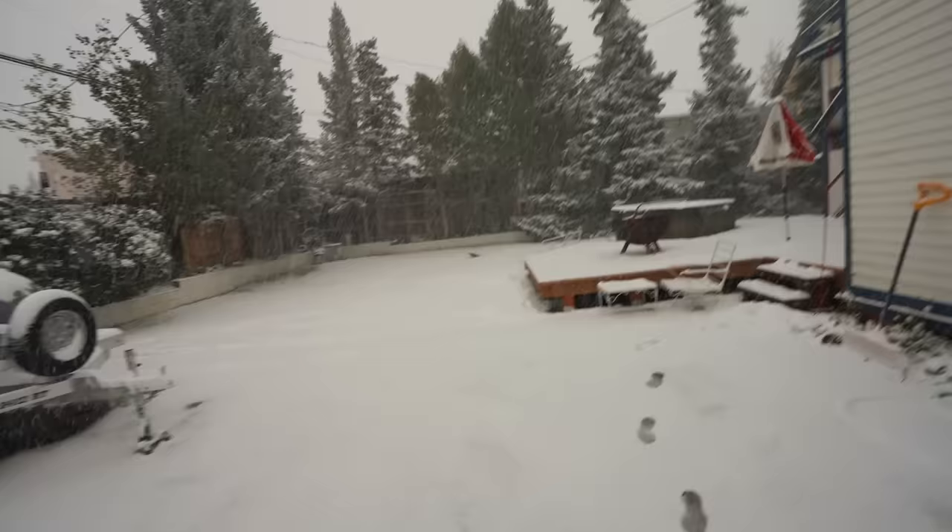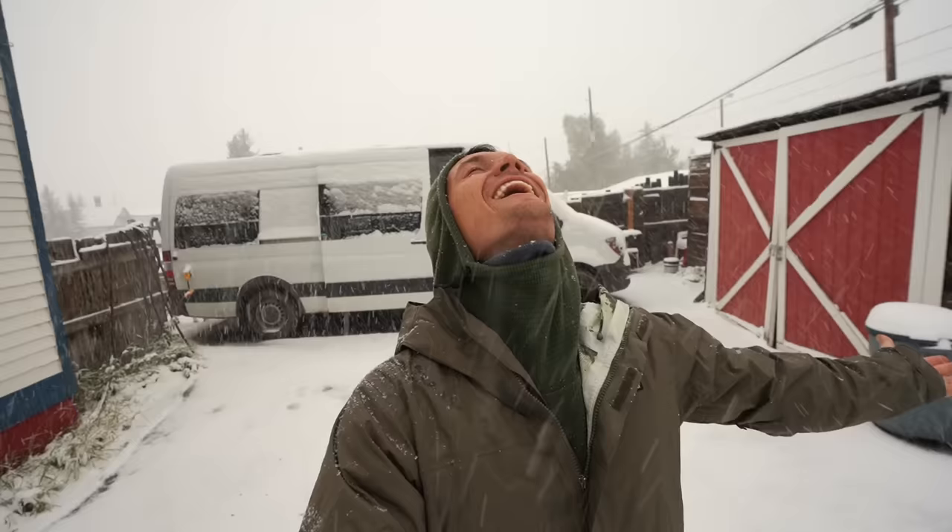Yesterday it was 70 degrees outside and now look at this — it's September and it's snowing. This is crazy. Snow makes me so happy.